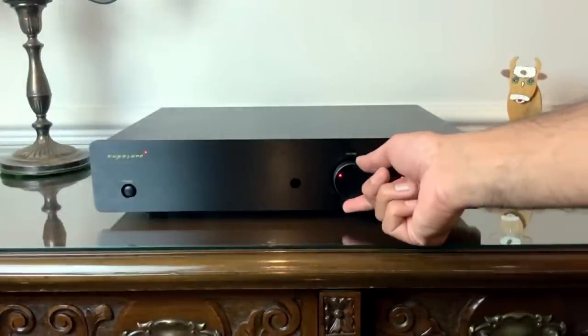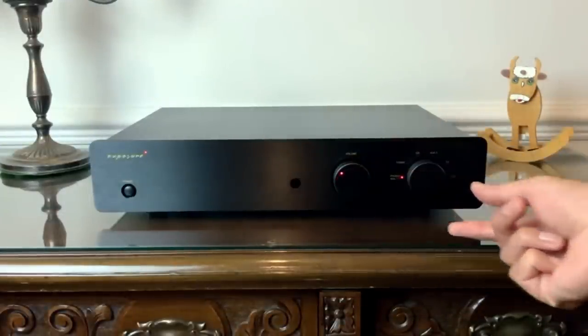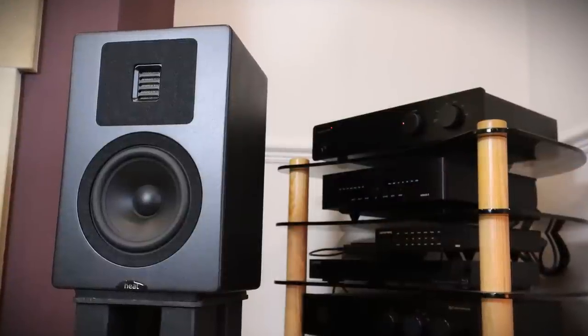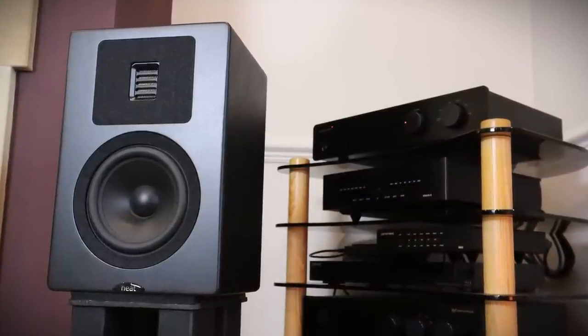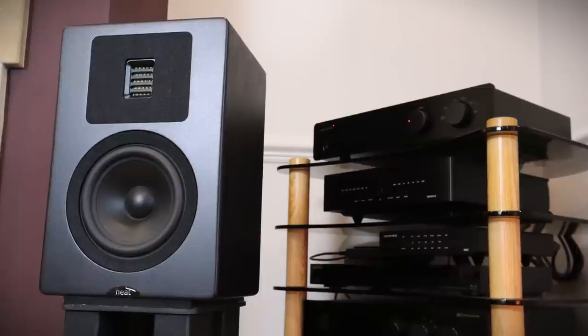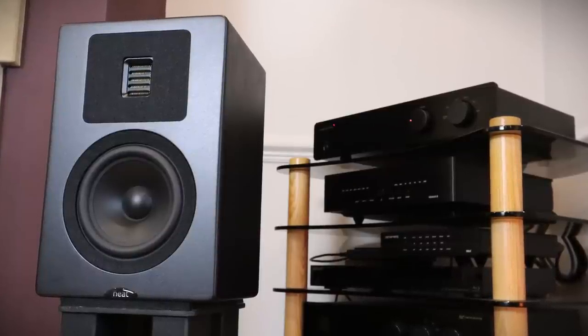The soundstage opened up considerably in terms of width and depth when I switched to the Exposure 2510. The Exposure also has a little bit more extension on top, which meant that the Neats were able to resolve more detail. But for all the virtues of that amplifier, it does trade a little bit of that toe-tappy, snappy bass compared with the Nait 5 — that's still very much a Naim thing.